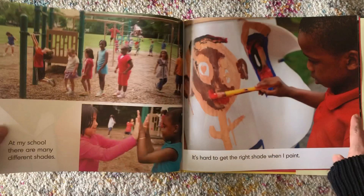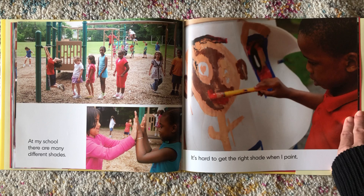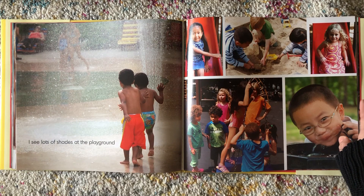Even in the same family, there can be many shades. Look at the people that live in your home. What shades are they? At my school, there are many different shades. It's hard to get the right shade when I paint.